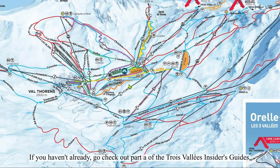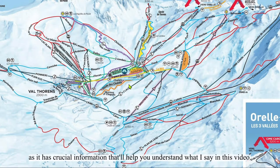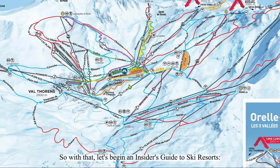If you haven't already, go check out Part 8 of the Travalis Insider's Guides, the top link in the description, as it has crucial information that will help you understand what I say in this video. So with that, let's begin an Insider's Guide to Ski Resorts — Val Thorens.